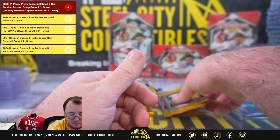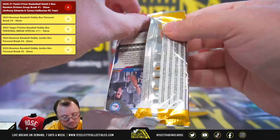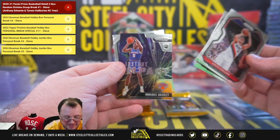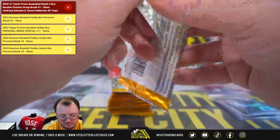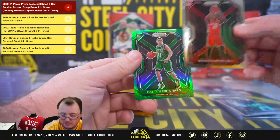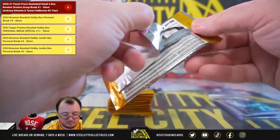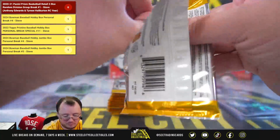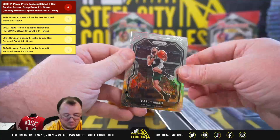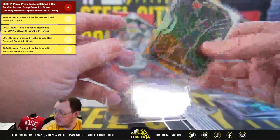Silver Alex Caruso. Instant impact Emmanuel Quickly. Got a green Peyton Pritchard — nice rookie there — Okongwu rookie, like the color match for the Celtics. Red wave Robert Woodard rookie and another Tyrese Halliburton base rookie, getting the Pacific — going to Adam.